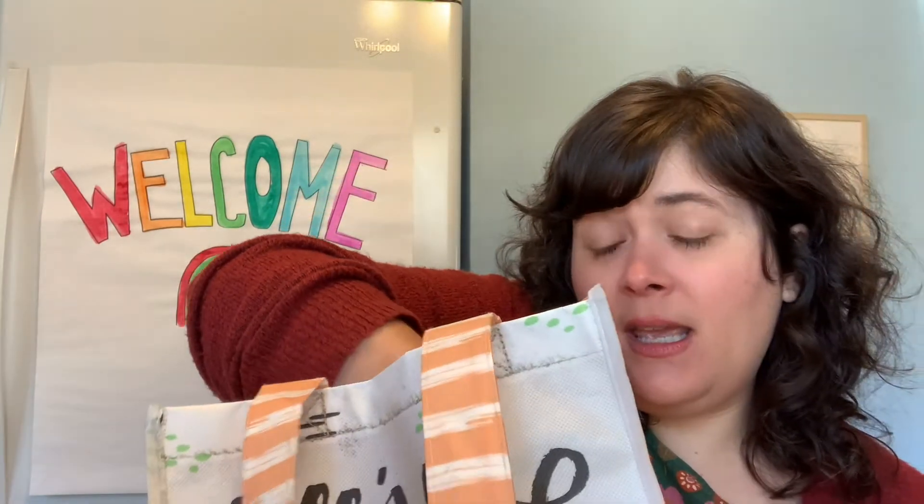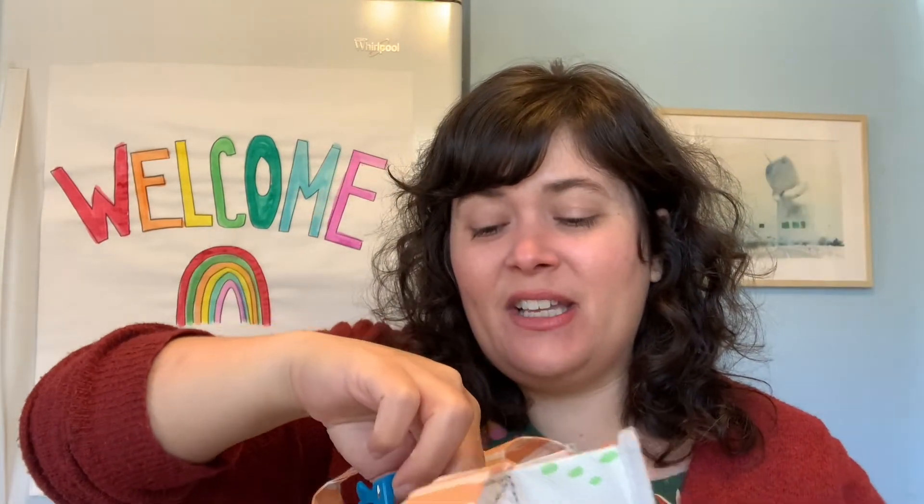There's one more thing in my bag. Can you help me sing? Here's my bag with something inside. What could it be? Let's open it up and take a look. Tell me what you see. Sunglasses. Sunglasses.